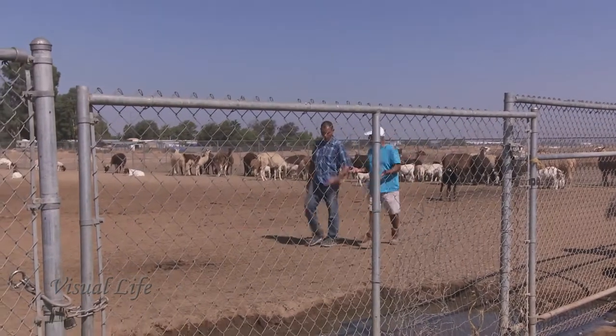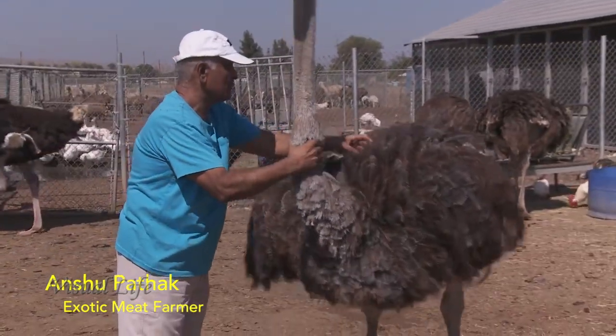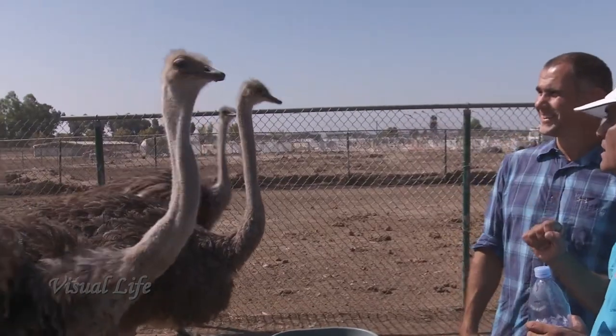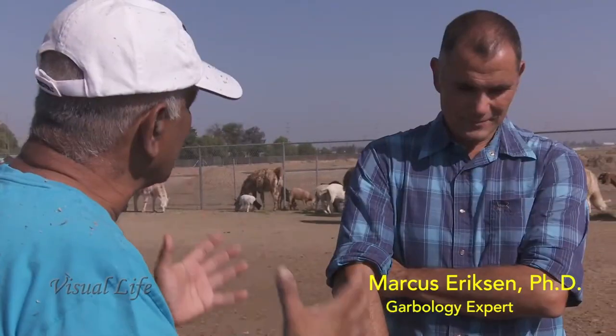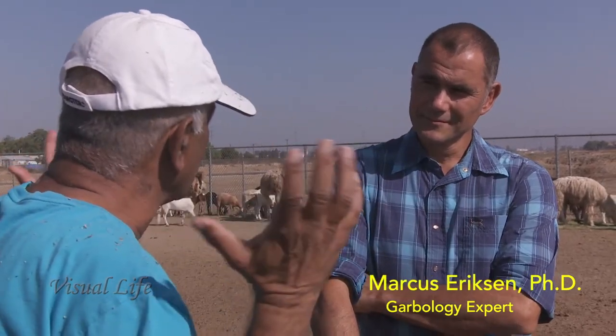Perhaps the most creative of meat farmers is Anshu Patak, owner of the exotic meat market, who finds new innovative uses for the animal parts not eaten. He says he's the only one in the world who offers legal lion meat — born and raised in America.